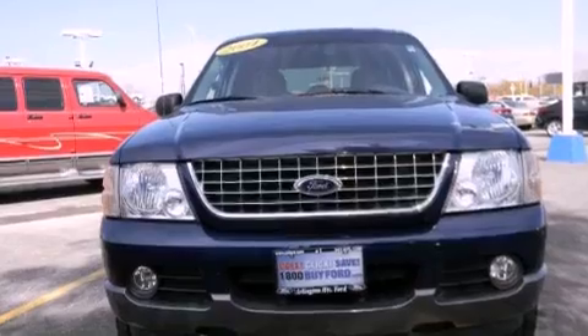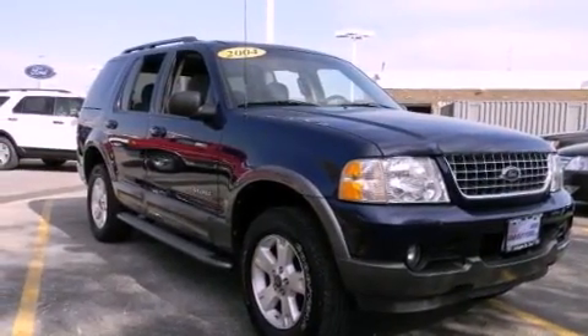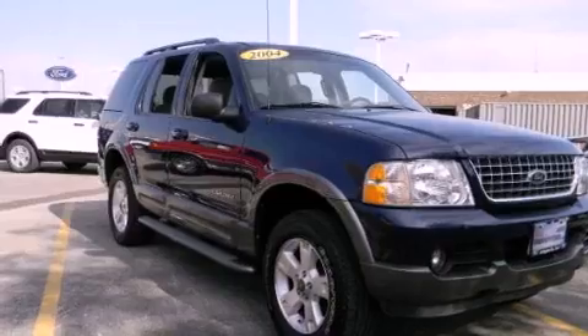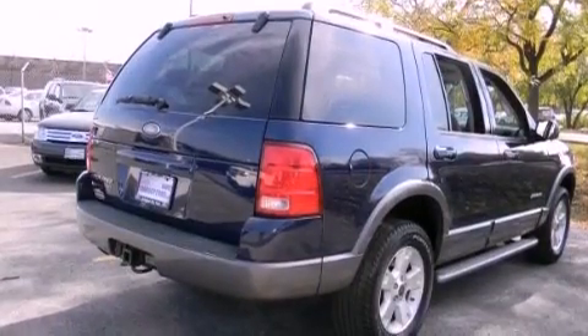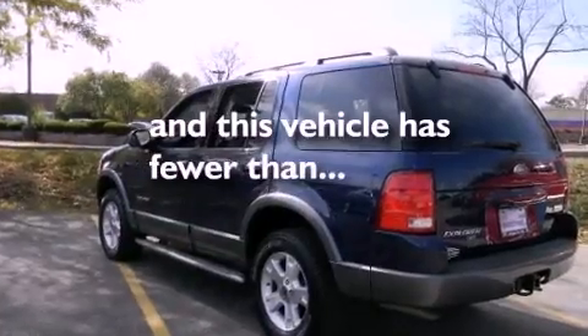Its top features and packages include a moonroof, cruise control, a rear window defroster, alloy wheels, running boards, fog lamps, roof rails, an anti-lock braking system, dual airbags, and this vehicle has fewer than 63,000 miles on the odometer.